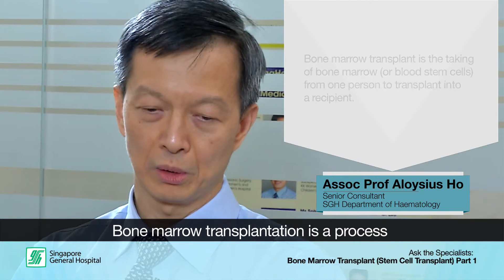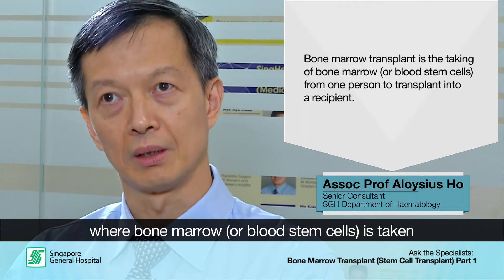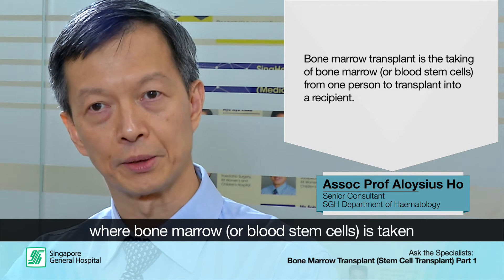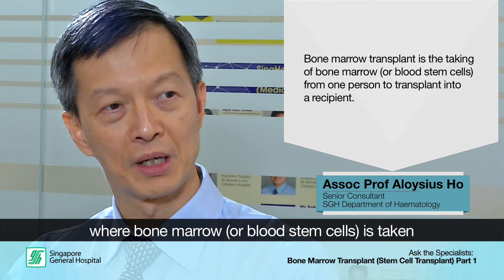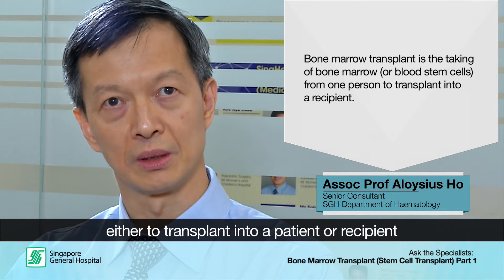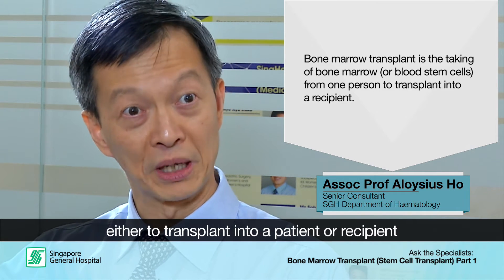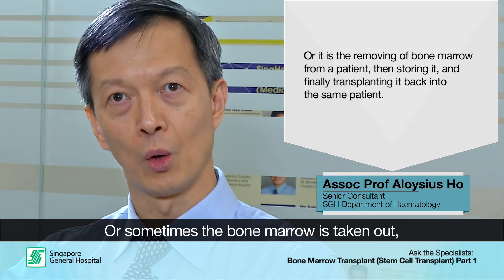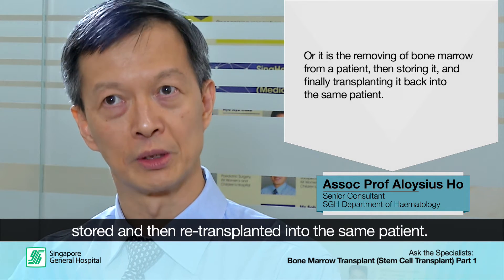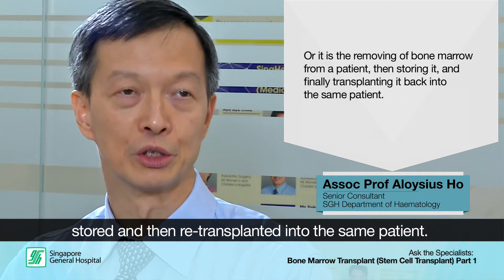Bone marrow transplantation is a process where we essentially take what we call bone marrow or blood stem cells and use those stem cells either to transplant into a patient, into a recipient, or sometimes the bone marrow stem cells are taken out, stored, and then re-transplanted into the same individual, the same patient.